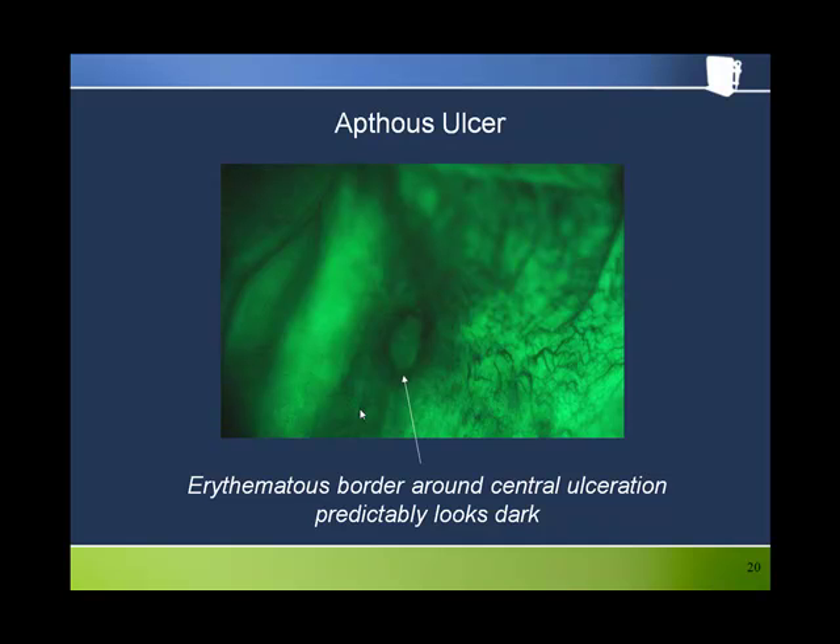This is an aphthous ulcer. The inflamed ring around the ulceration, which under white light looks erythematous or red, predictably looks dark through the bellscope.